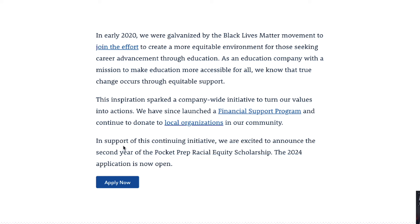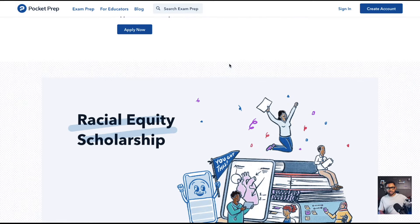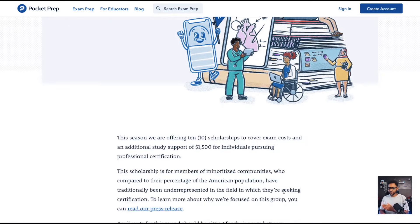In support of continuing that initiative, they are excited to announce that in 2024, they are running their racial equity scholarship again. They've done this since 2020 and it's going to continue next year. So I always say subscribe to the channel — because I find things like this and share them. Even if you're late to this video, you can subscribe and find other beneficial content here.